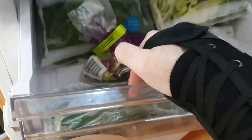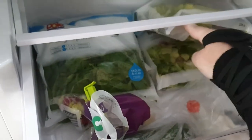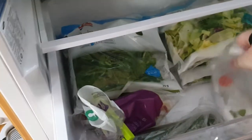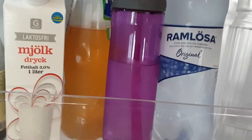Two zucchinis right here. An assortment of pre-cut, pre-washed salads. Then two mozzarella cheeses. And then some carbonated water right here.